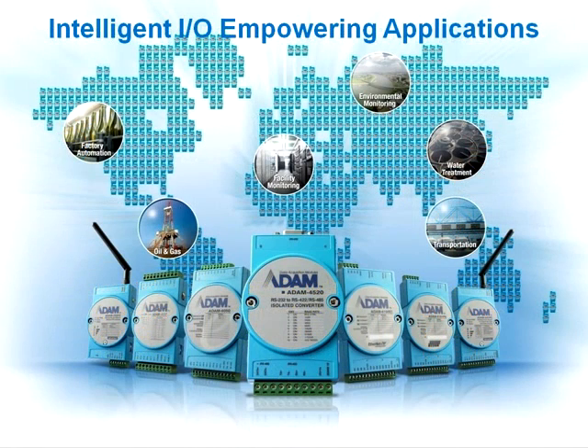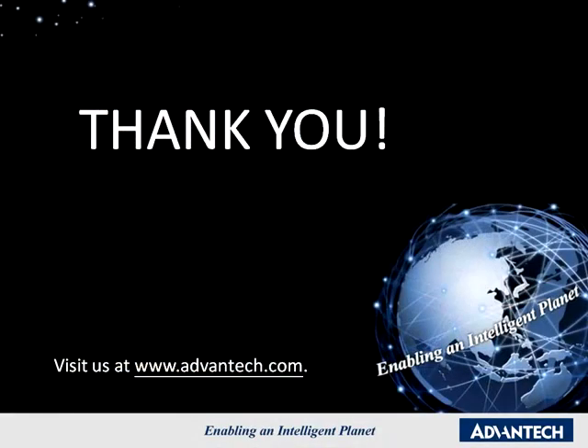Intelligent I.O. Empowering Applications. Advantech's Atom modules have been installed around the world for the last 20 years. Despite being largely hidden from view, they serve an important role as gateways to every imaginable sensing or control device in fields such as factory automation, facility monitoring, transportation, environmental monitoring, oil and gas, and water treatment. With the Intelligence Inside Atom I.O. Modules, applications are further empowered toward the vision where everything communicates with each other in the efficient operation of the future intelligent planet. Thank you.